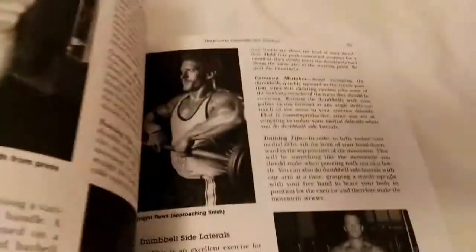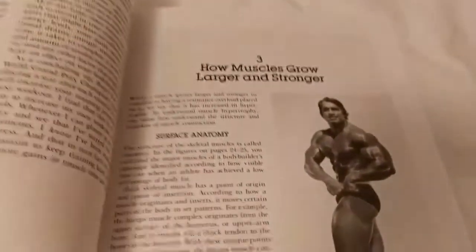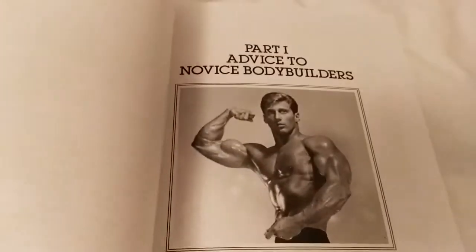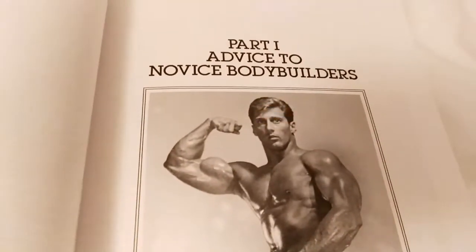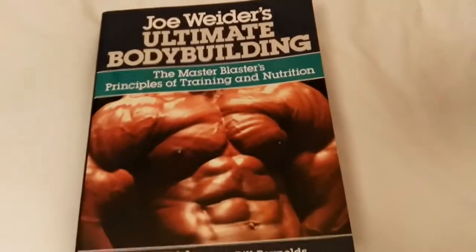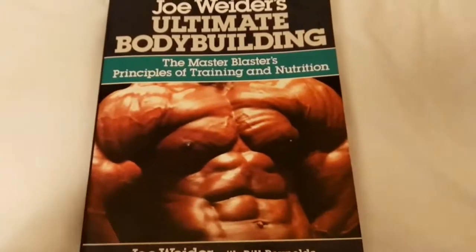Bodybuilding basics, beginning exercises and routines — this is probably all the novice section. Safety, warm up, how muscles grow larger and stronger. The basics of bodybuilding, bodybuilding lifestyle — as I said, it's the novice section. So that's the quick little peek at the Weider Ultimate Bodybuilding Book: The Master Blaster's Principles of Training and Nutrition by Joe Weider. Can't wait to review this.